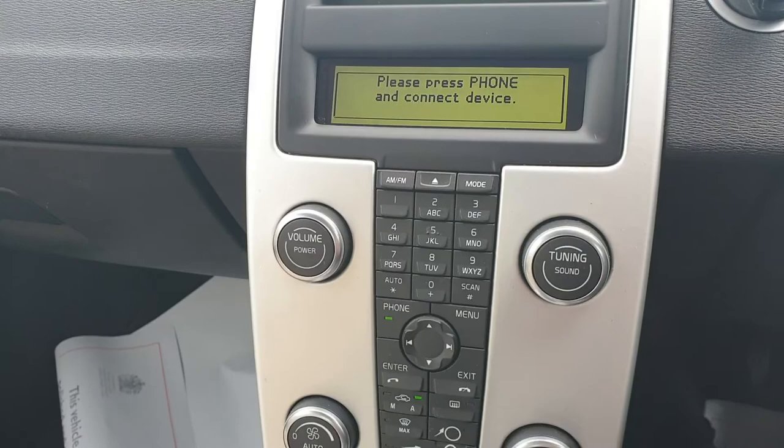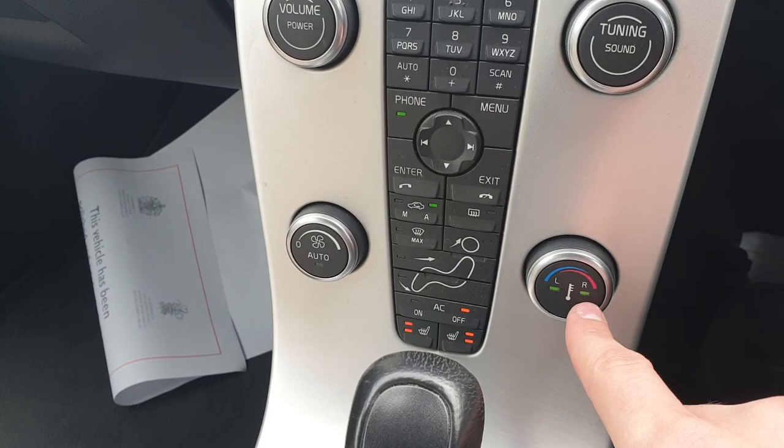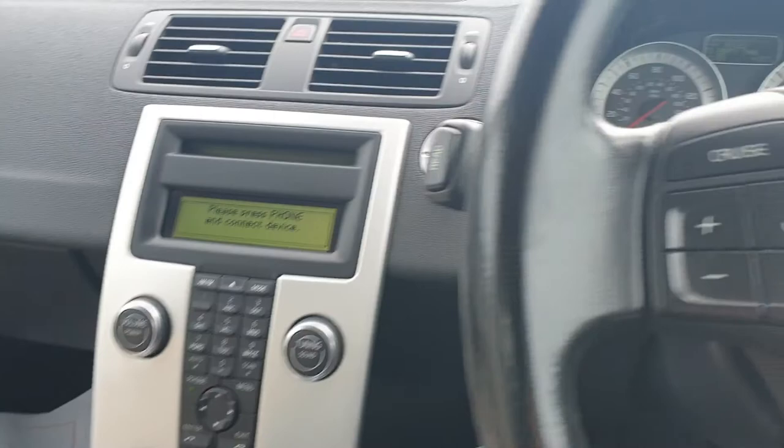It does have Bluetooth phone as well. We have dual zone climate control so you can decide which side you'd like to adjust, and then heated seats for both the driver and front seat passenger. Both of these seats are also electric with memory.